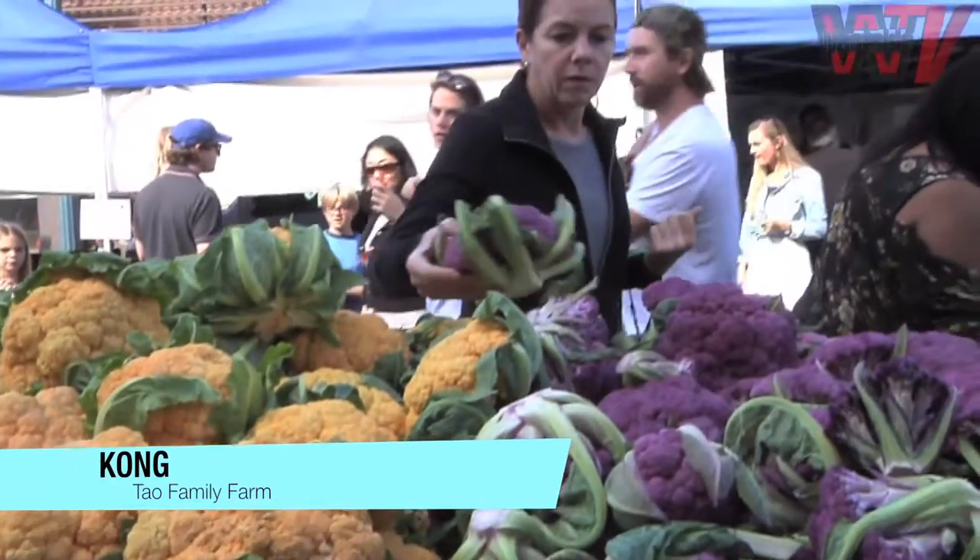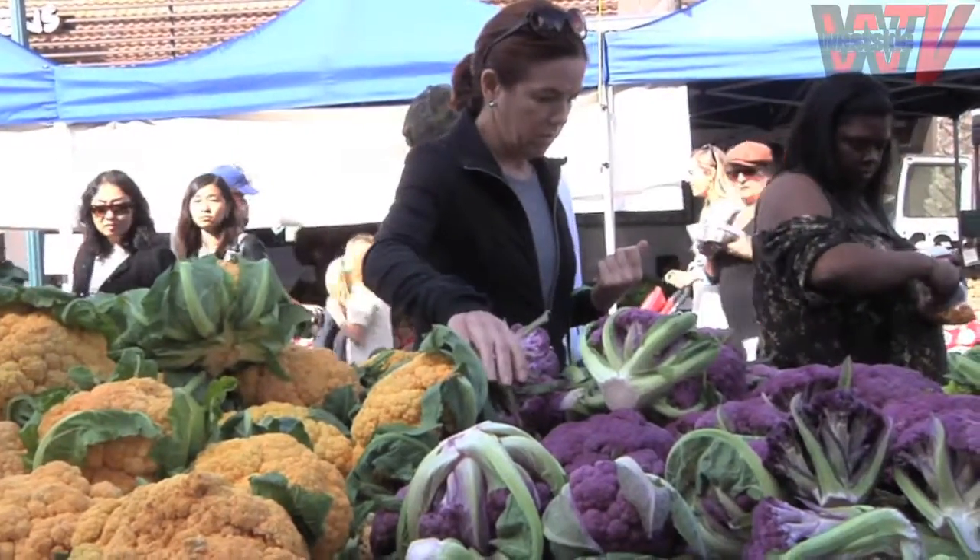They're naturally developed varieties, hybrids, over time. A lot of them would be heirlooms, too. Yeah, they're natural.